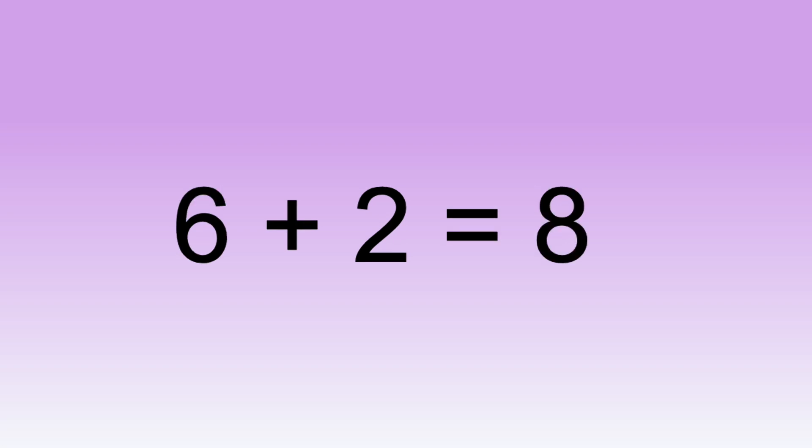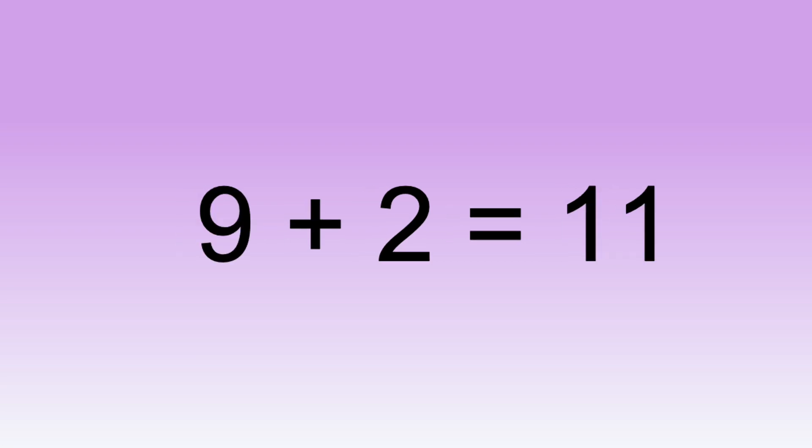Six plus two equals eight. Seven plus two equals nine. Eight plus two equals ten. Nine plus two equals eleven. Ten plus two equals twelve.